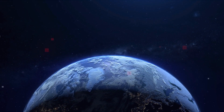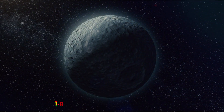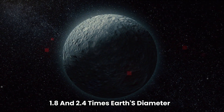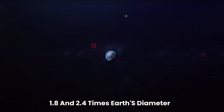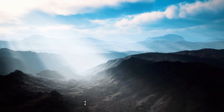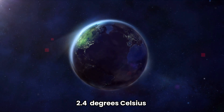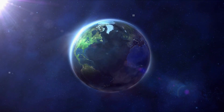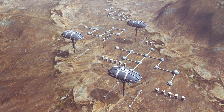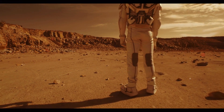KOI 5715.01 is a planet with an age of about 5.5 billion years. It's between 1.8 and 2.4 times Earth's diameter and orbits an orange dwarf around 2,965 light-years away. It may have an average surface temperature around 2.4 degrees Celsius cooler than that on Earth, but if this planet has more greenhouse gases that can trap heat, it could qualify as superhabitable.